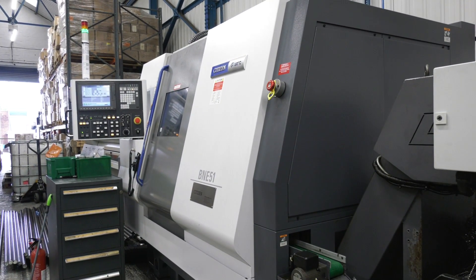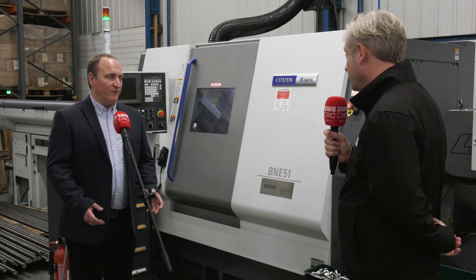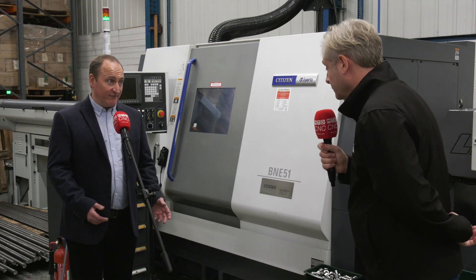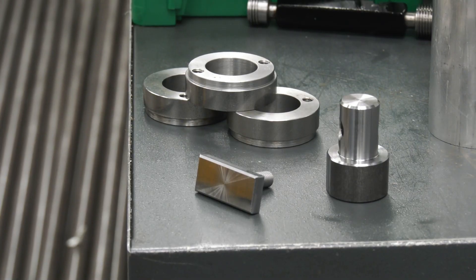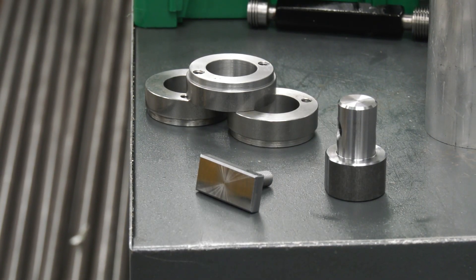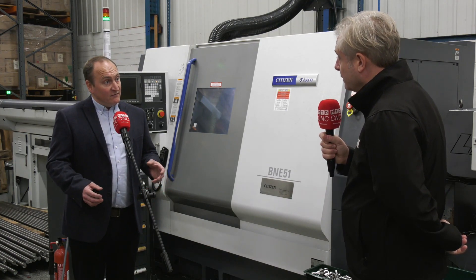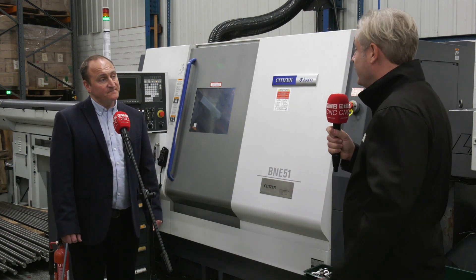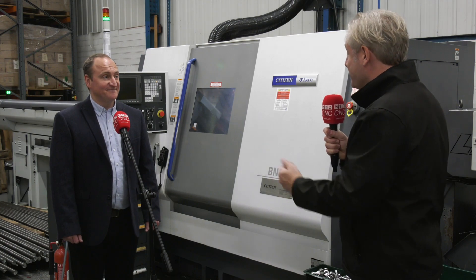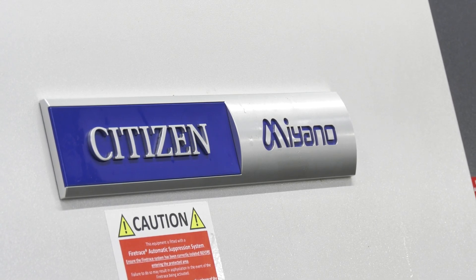In terms of what they can now machine: components with big square heads requiring lots of material removal can be done quicker, particularly with pinch turning. Larger diameter parts that previously took multiple operations are now done complete. And with really large components, the hydraulic chuck assembly gives a lot more flexibility while also making production more efficient.